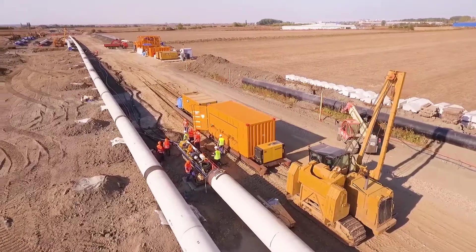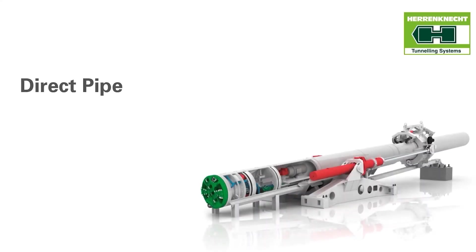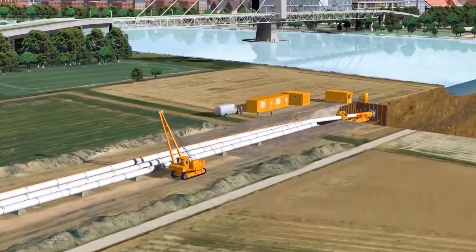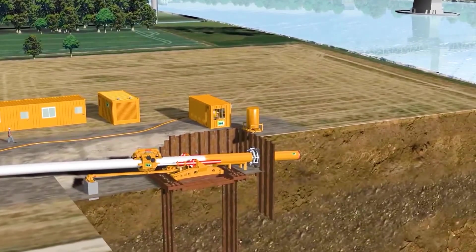We are especially proud of one of them: horizontal directional drilling using Direct Pipe technology, manufactured by the German company Herrenknecht. Direct Pipe combines the advantages of micro tunneling and horizontal directional drilling technology. In one step only, a prefabricated pipeline can be installed and the required borehole excavated at the same time.